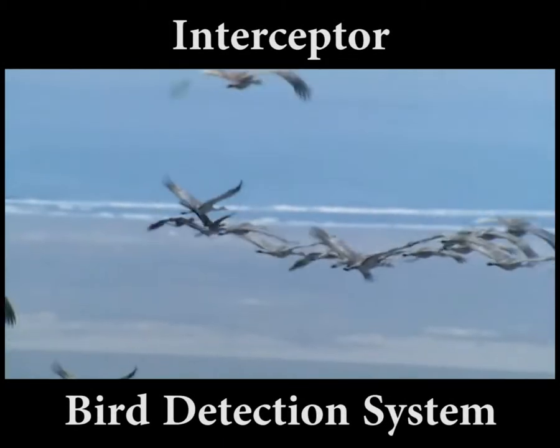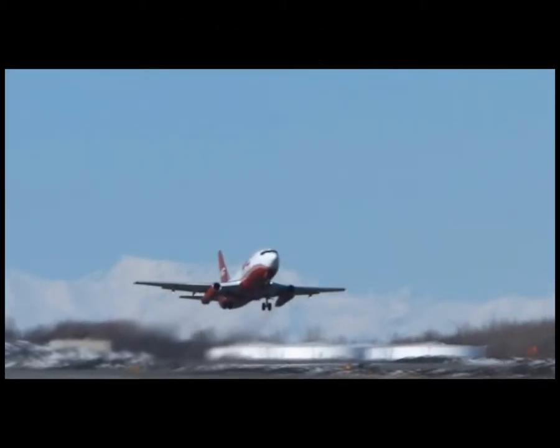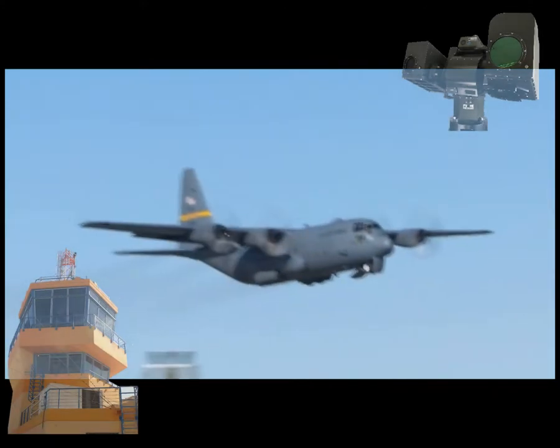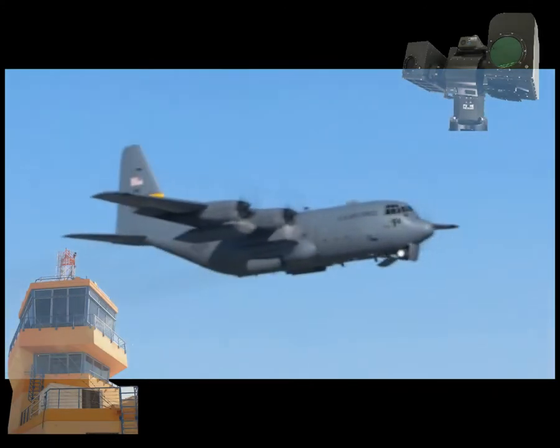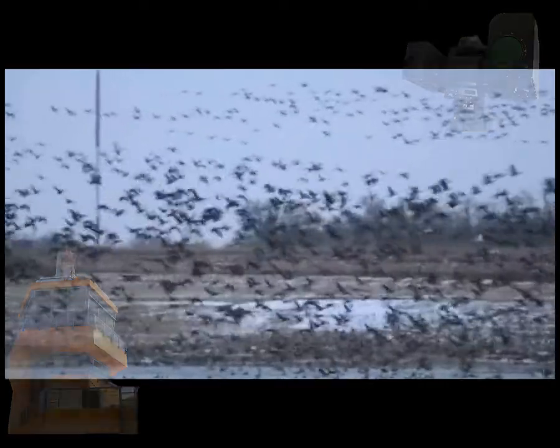There's something new on the horizon. The game-changing interceptor system. Fully automated, powerful, allowing you to see the actual birds in their real environment. FerroVision introduces an all-new breakthrough in bird detection technology.